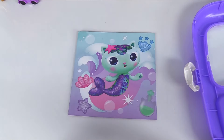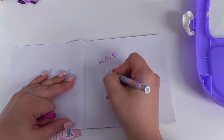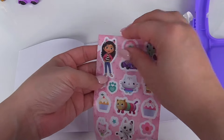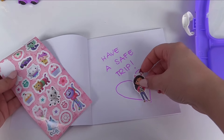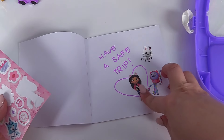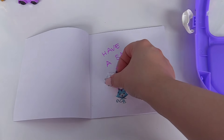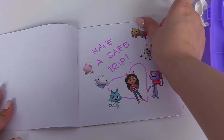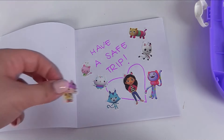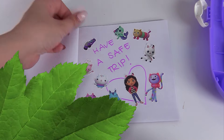And then we'll send Gabby and her friends off with a nice goodbye note — we'll write it in this notebook: 'Have a safe trip.' And then we can add some stickers — I think they'll really like that. We'll add Gabby, Pandy Paws, DJ Catnip, Cat Rat, Cakey, Kitty Fairy, Pillow Cat — she's always taking cat naps, it's time she gets out for a change — Baby Box, Mercat, and finally Carlita.